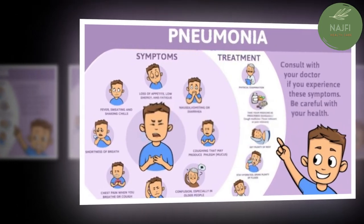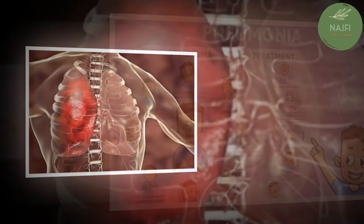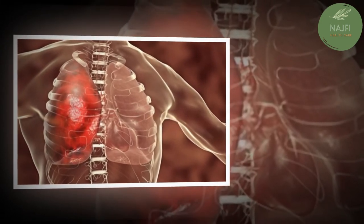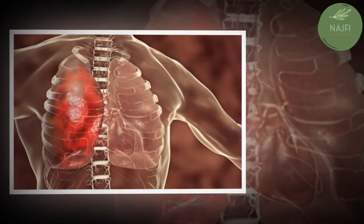While typical pneumonia is often caused by Streptococcus pneumoniae or Haemophilus influenzae, walking pneumonia is caused by bacteria like Mycoplasma pneumoniae, Chlamydophila pneumoniae, and Legionella pneumoniae. Despite being milder, walking pneumonia may require a longer recovery period than typical pneumonia.